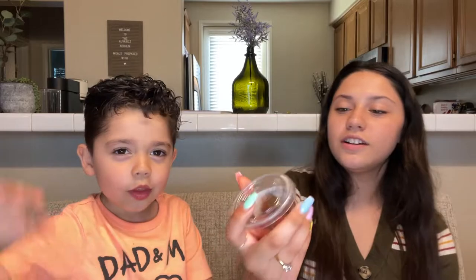I give this one probably a 10 out of 10. So this one is our next candy.